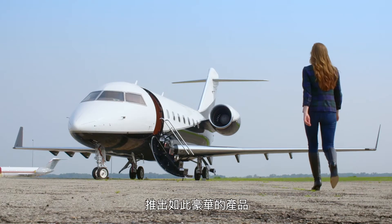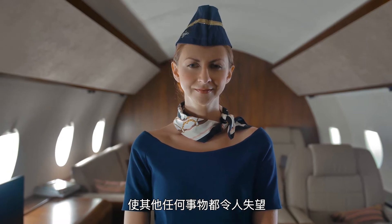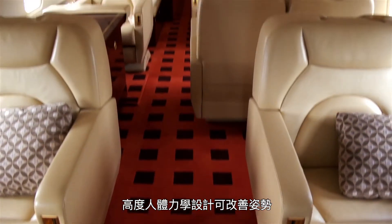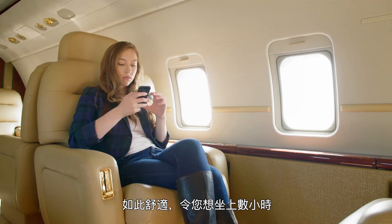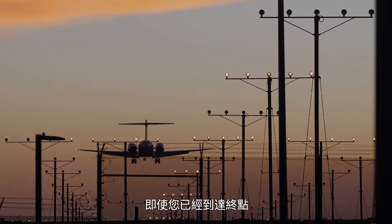Introducing something so luxurious that anything else becomes a disappointment. Advanced ergonomics to improve posture, so comfortable you'll want to spend hours, even after reaching your destination.